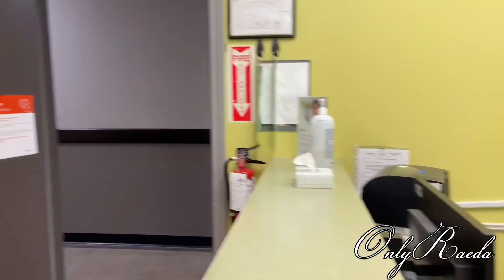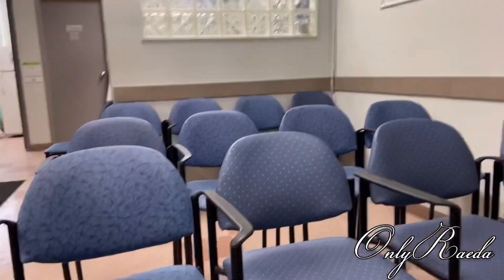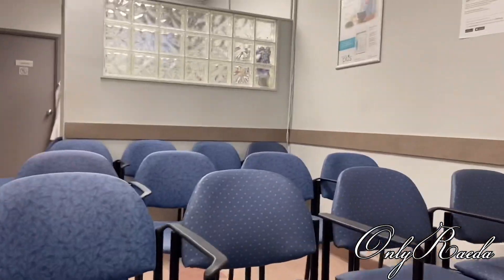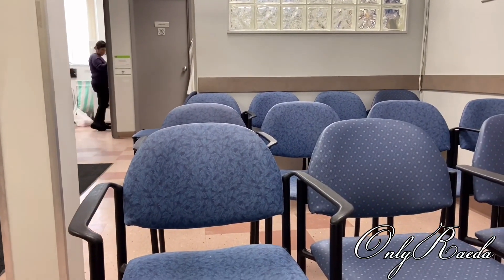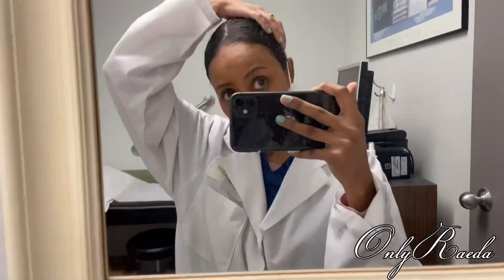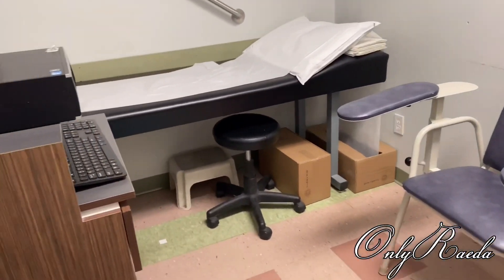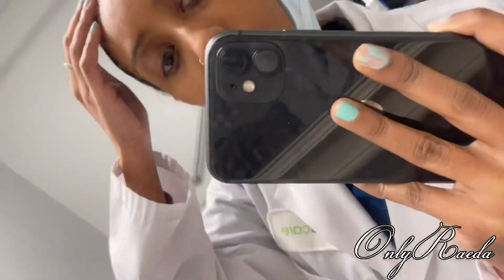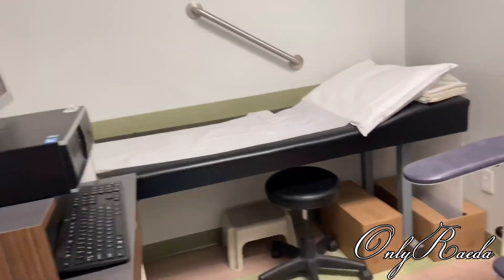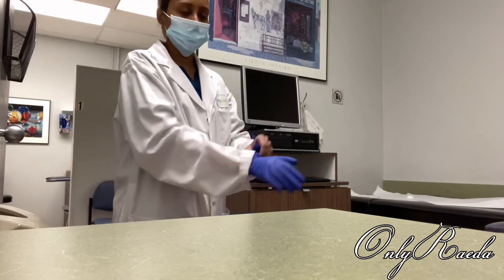Hi guys, this is what the front part of my clinic looks like. Next we have the waiting area where the patient will sit and wait for their turn. Here you guys see me in one of the rooms — we do have two rooms in the clinic. This is the ECG room. Before we start using the room it does have to be completely sanitized, and that's exactly what you guys see me doing over here.